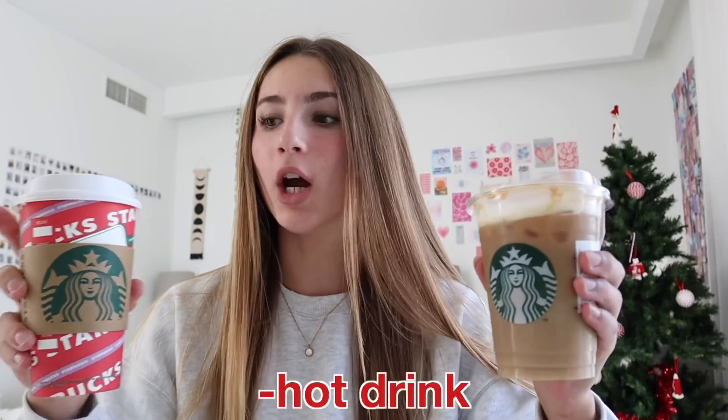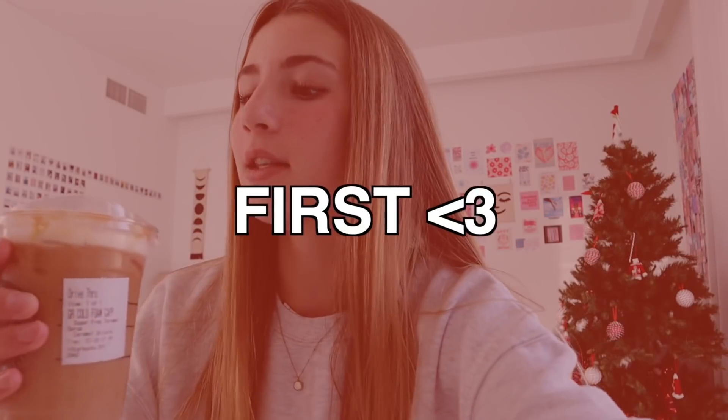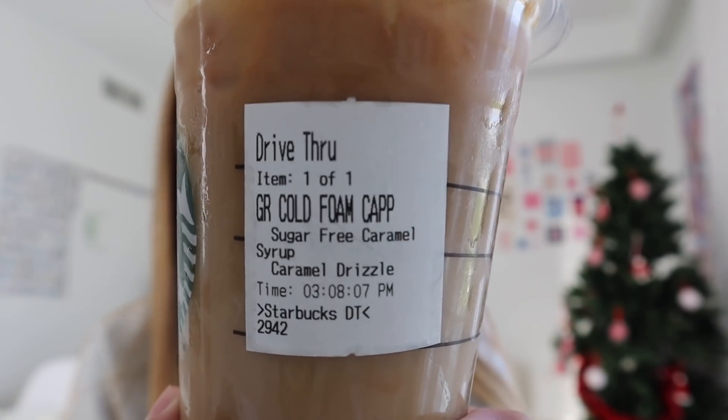I just got back from Starbucks and I have two Christmas drinks — one iced and one hot, just so I could try two different types. I really wanted to try the sugar cookie drink, the new Christmas one, but they do not have it in Dubai. I went to like four Starbucks and they didn't have it anywhere, so I was looking at secret menus trying to find a similar recipe.